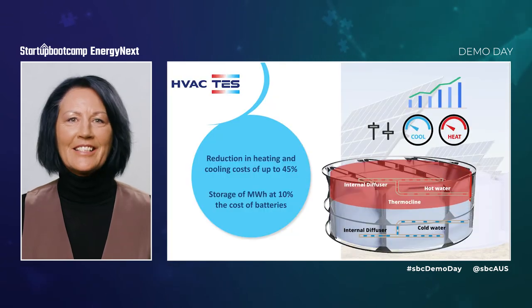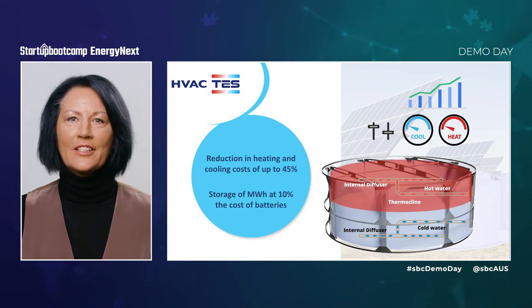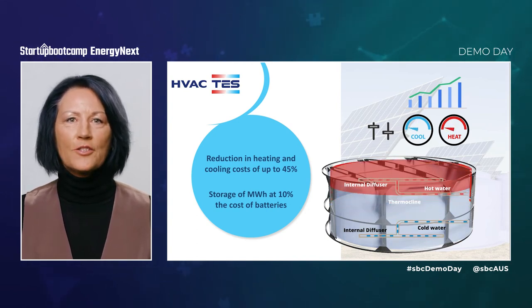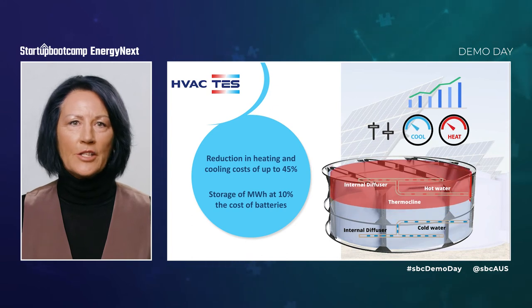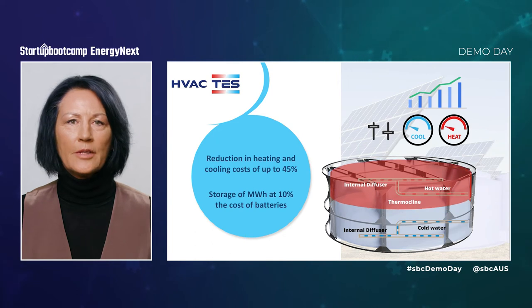So, what is it? It's a hot water tank that does really cool stuff. It stores energy in hot and cold water and, via a smart controller, adjusts the volume of each using seasonal weather data to safely deliver heating and cooling as required.